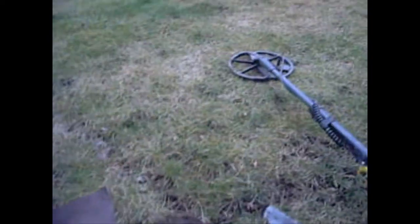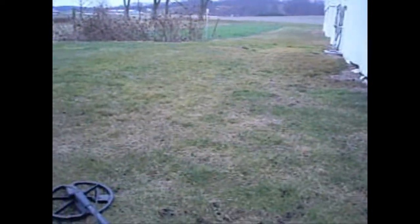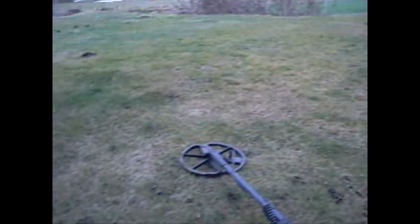Today this is the third wheat penny. I didn't clean the other two good enough to get dates off of them yet, but I'll clean them up and post them when I get home, and I'll get back with you if I find any more.